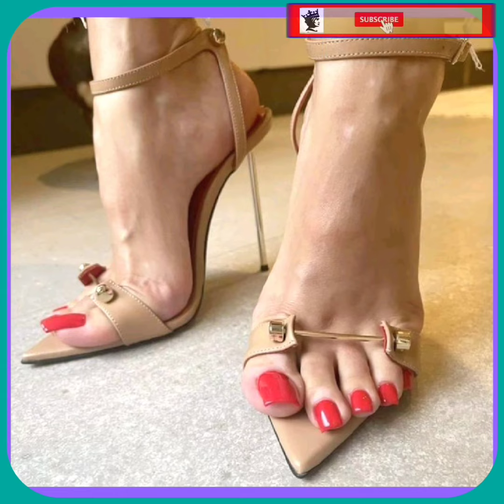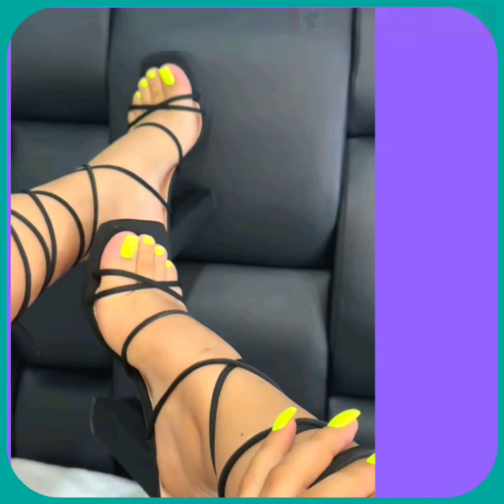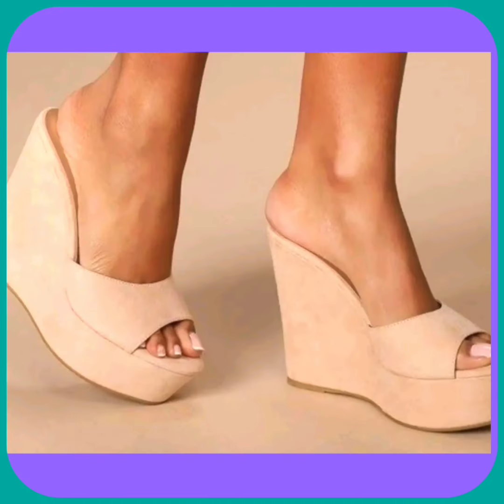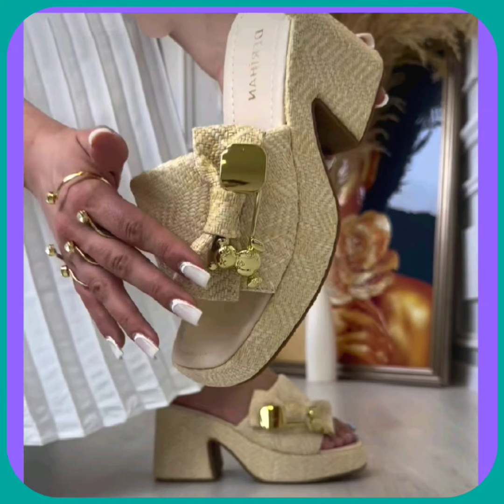Watch this video till the end and you will get some ideas about heels that can help you upgrade your collection and make it more interesting and beautiful. As you can see, this one is also a very decent kind of heel in a very beautiful rust color.